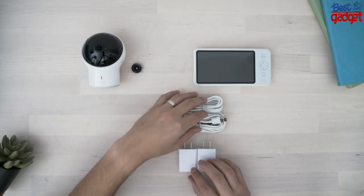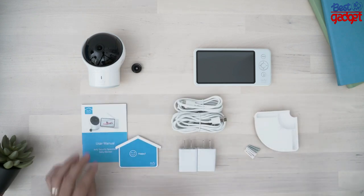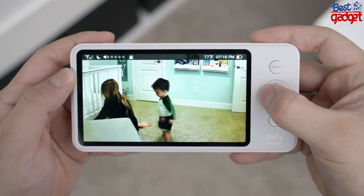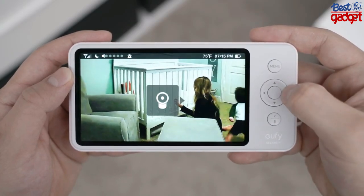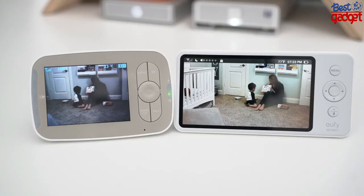Unlike most monitors that come with a dedicated screen, Eufy is giving you a 5-inch display with 720p HD picture quality. Compared to other popular monitors with lower resolution and frame rates, this is definitely a step up. Speaking from personal experience as a dad, I've tested a lot of those non-connected monitors here in this very nursery, and they're simply not as good.